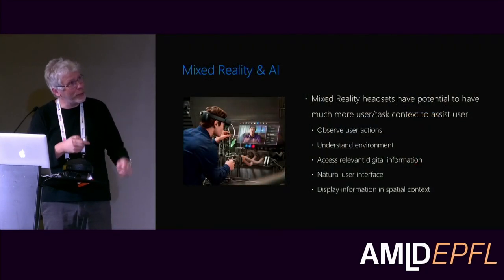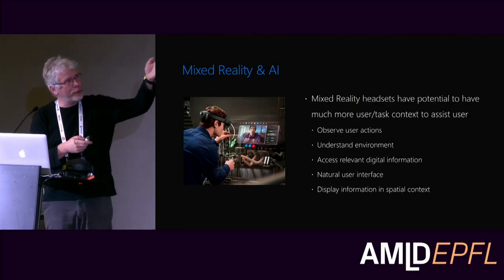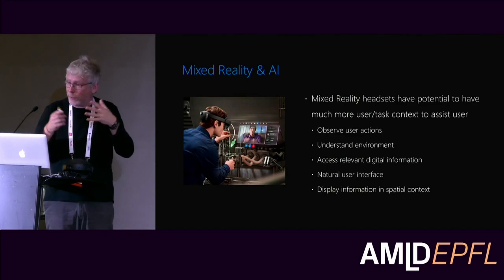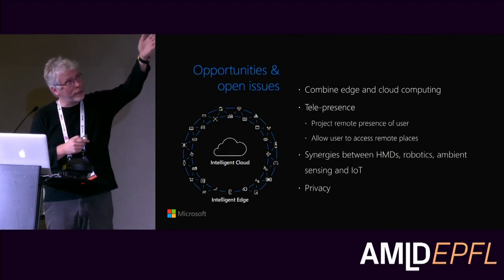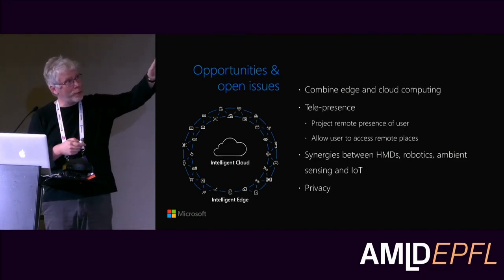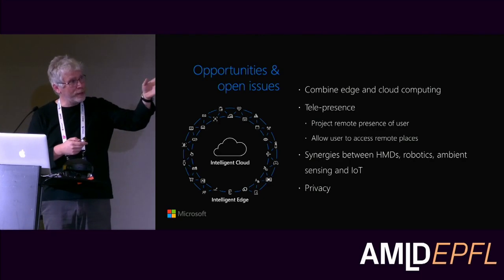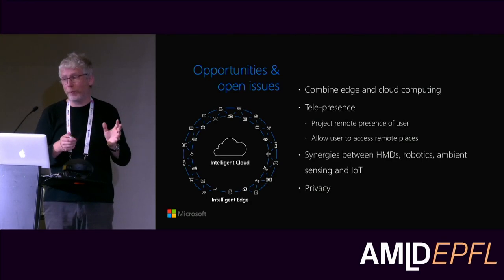To conclude: mixed reality headsets have the potential to bring a lot more user and task context to assist the user by observing user actions, understanding the environment, having access to relevant digital information, providing natural user interfaces, and placing information anywhere relevant in the world. Key questions going forward include combining edge and cloud computing appropriately, enabling telepresence, and exploiting synergies between head-mounted displays, robotics, ambient sensing, and IoT devices. And last but not least, it's really important to think about privacy in all of these aspects.